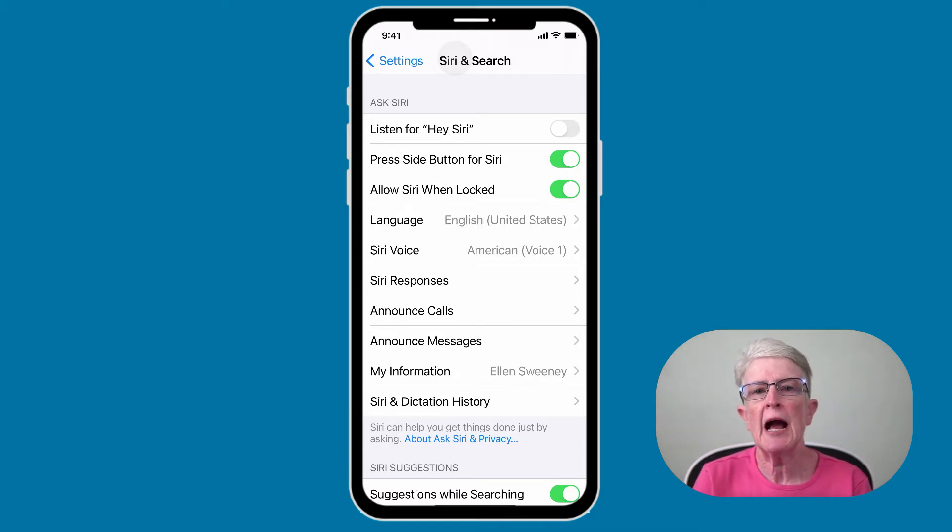What if Siri doesn't react when you say Hey Siri? You should be able to access Siri without touching your device by just saying Hey Siri when your iPhone or iPad is within earshot. If this doesn't work, come back into the settings app, tap on Siri and Search, and make sure that you have the toggle switch turned on that says Listen for Hey Siri.